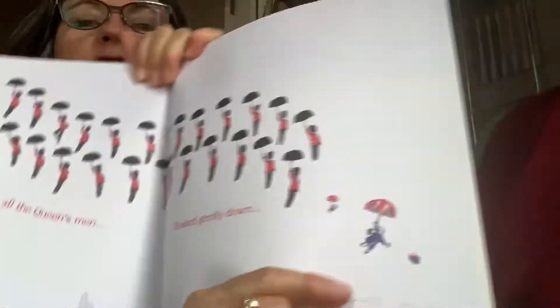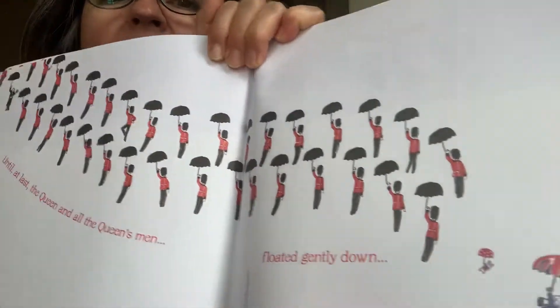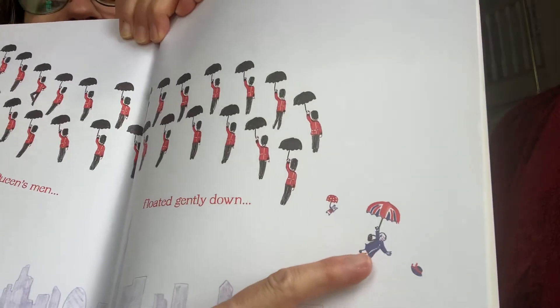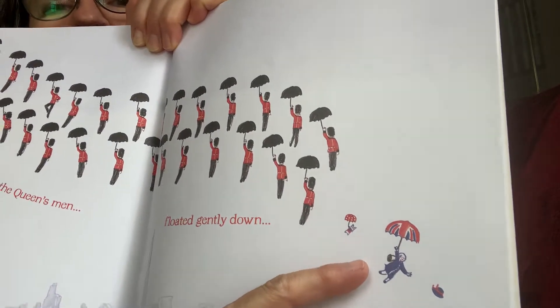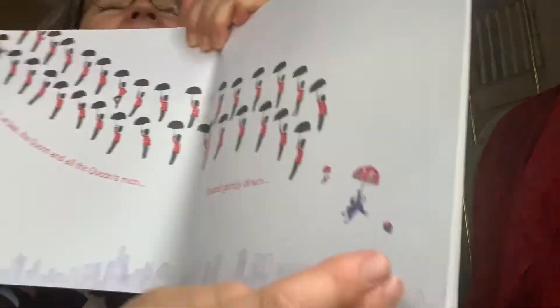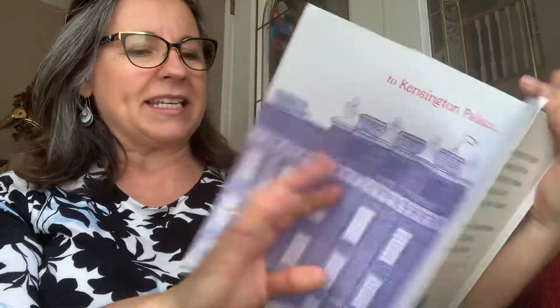Can you see the Queen? Look — all the Queen's men have umbrellas. There's the Queen with her umbrella. And there's her dog with his little umbrella. And there's the hat. I think maybe they might get the hat back.